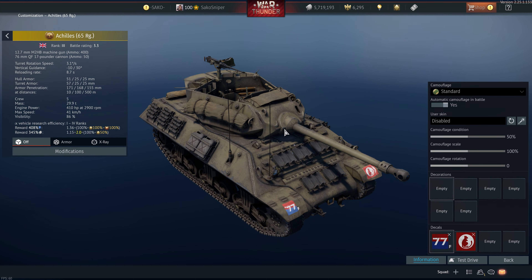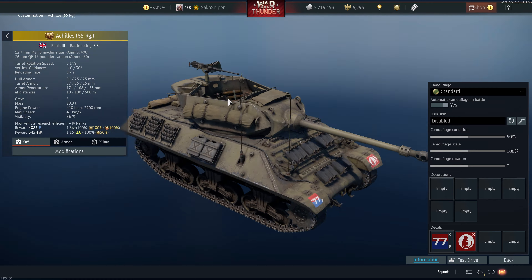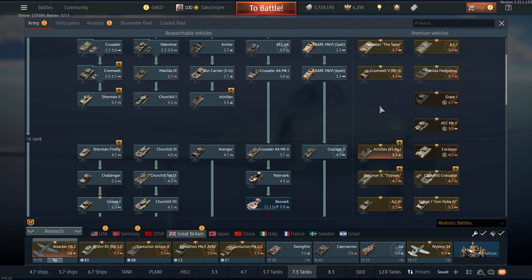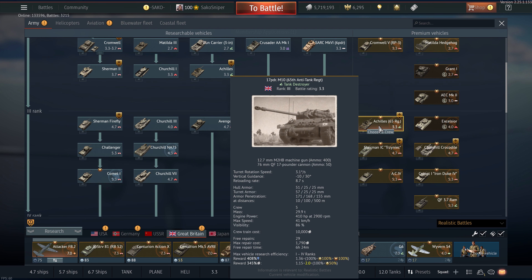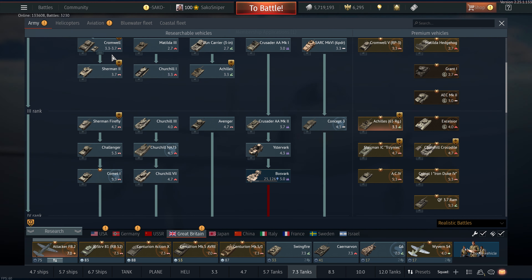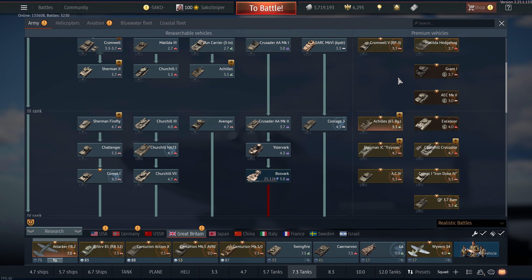Is this good for grinding? Like the Stuart, not really. It's a very niche playstyle — a low-tier tank destroyer with a fully rotating turret, which is kind of unique at this tier. If you're trying to grind the British tech tree, the Cromwell 5 or the Comet Iron Jute are better options; the AC5 is also pretty good and also in the third rank. The Achilles does have a good little lineup at 3.3 with the Cromwells, but it's not really worth buying in my opinion.